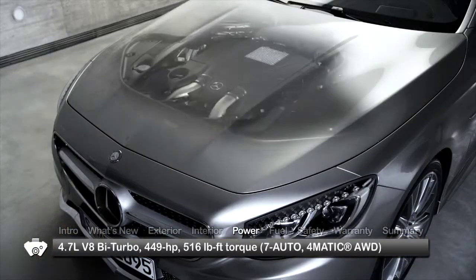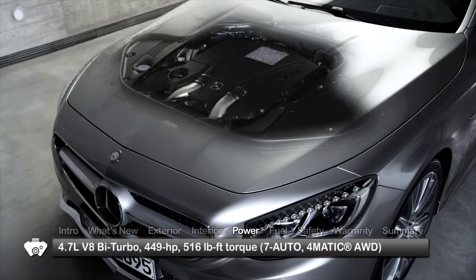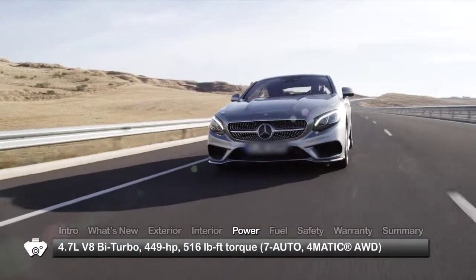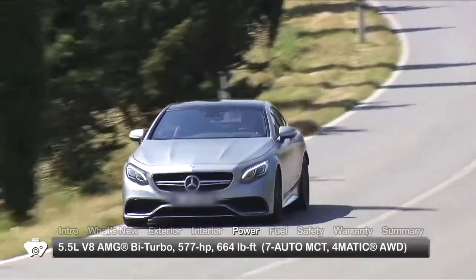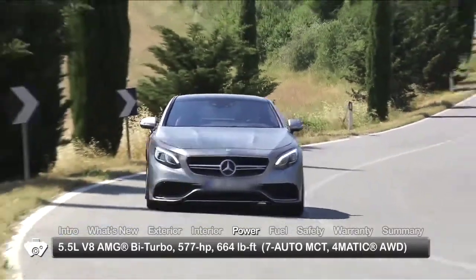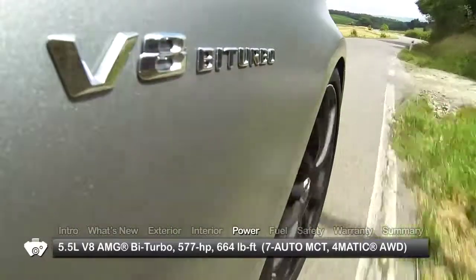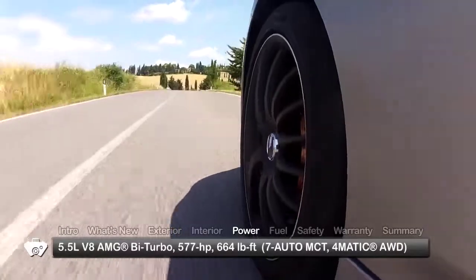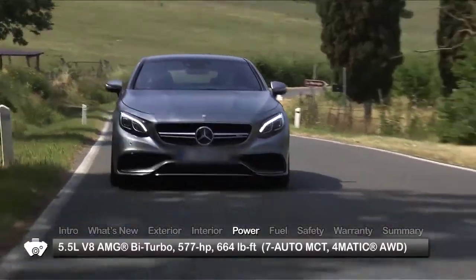The S550 4MATIC Coupe comes equipped with a bi-turbo 4.7-liter V8 engine sending 449 horsepower through a 7-speed automatic, while the S63 AMG 4MATIC benefits from a handcrafted 577 horsepower bi-turbo 5.5-liter V8 mated to a 7-speed AMG SpeedShift multi-clutch transmission.